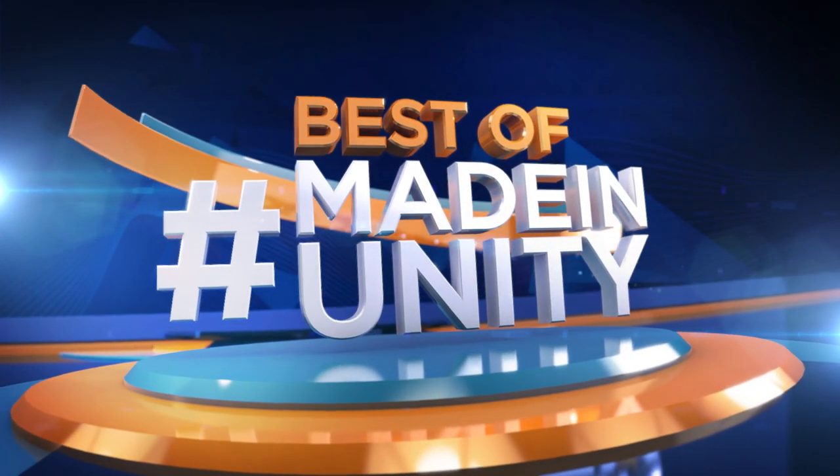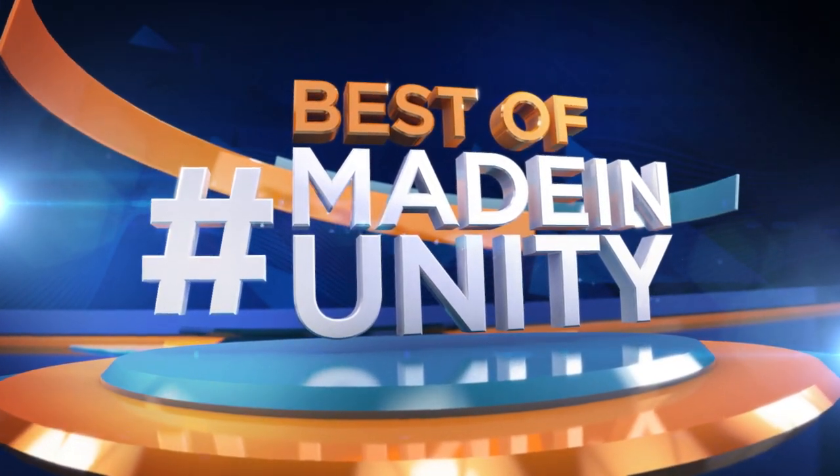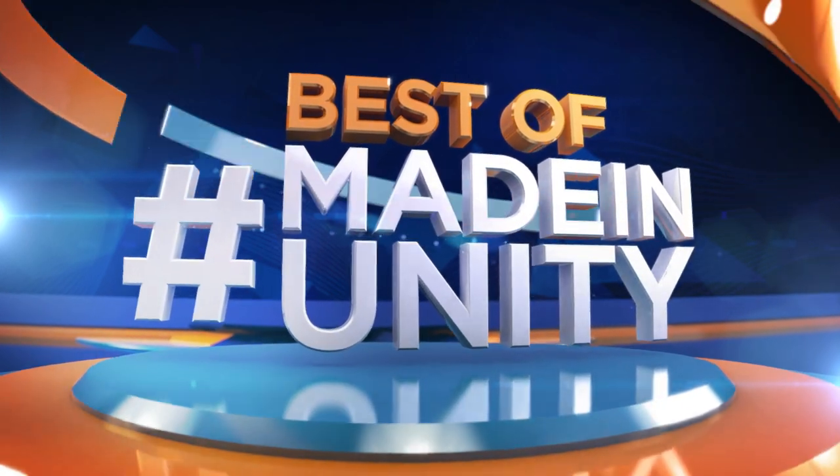Welcome to Gamedev HQ. This is Al, and today we're going to show you some of the best Made in Unity for the week of January 14th, 2019.